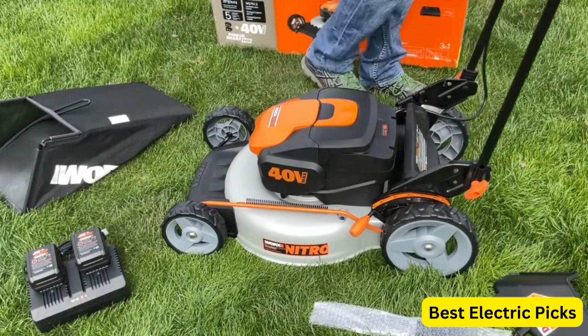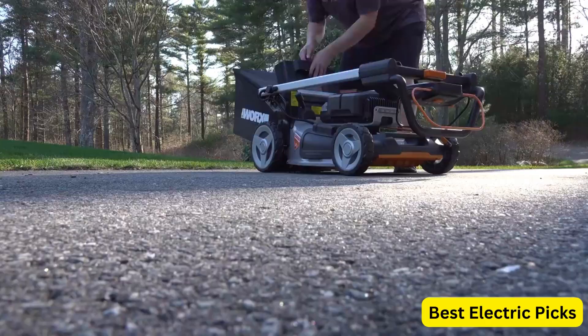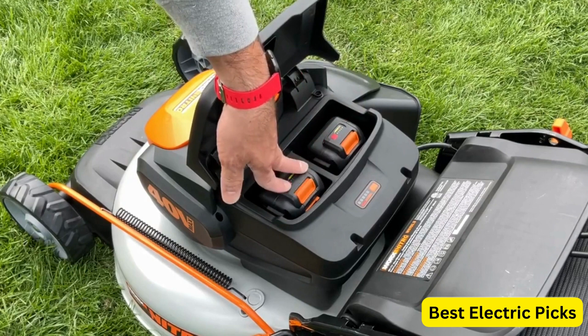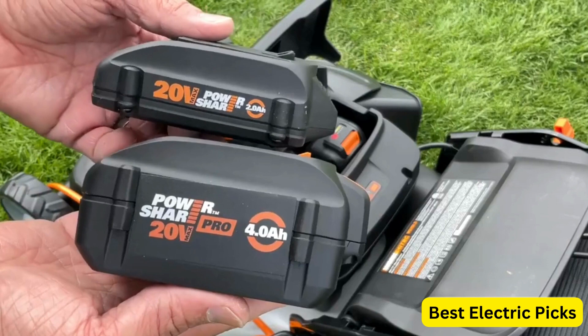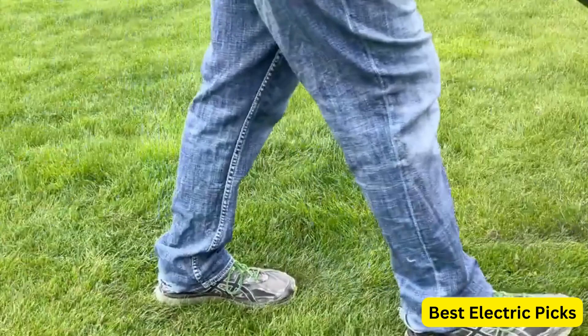One of the standout features of the WG761 is its self-propelled functionality, which makes mowing large or hilly areas a breeze. The rear wheel drive system ensures better traction and maneuverability, allowing you to navigate easily around obstacles in your yard. This cordless mower comes with two 80V max lithium batteries and a charger, providing enough power to mow up to 9,400 square feet on a single charge.